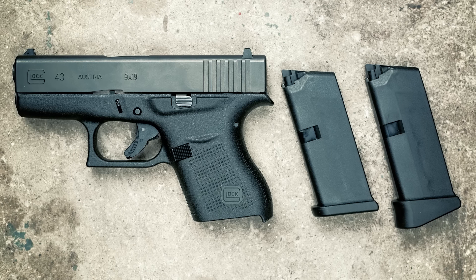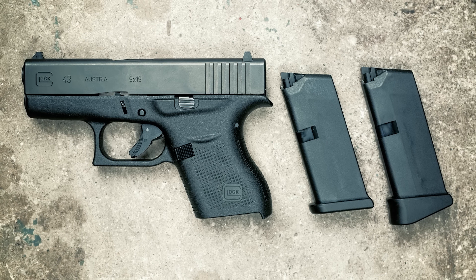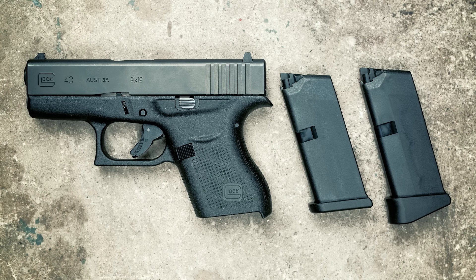Everything else about the Glock 43 is just what you'd expect from a Glock — the same trigger, the same takedown procedure, the same terrible plastic sights. But aside from the sights, the bigger disappointment is the magazine capacity. The Glock 43 comes with two six-round magazines: one is a flush fitting magazine and the other has a pinky extension, but it's still just six rounds.